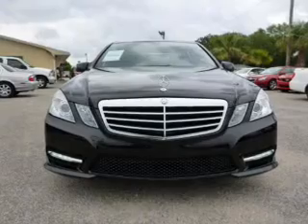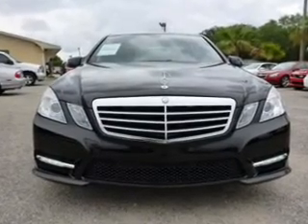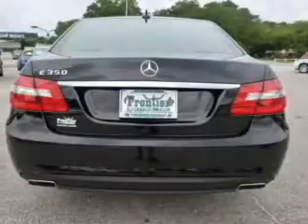Anti-lock brakes help you bring your vehicle to a safe stop. Let the outside in with a power sunroof. Pamper yourself with memory settings.